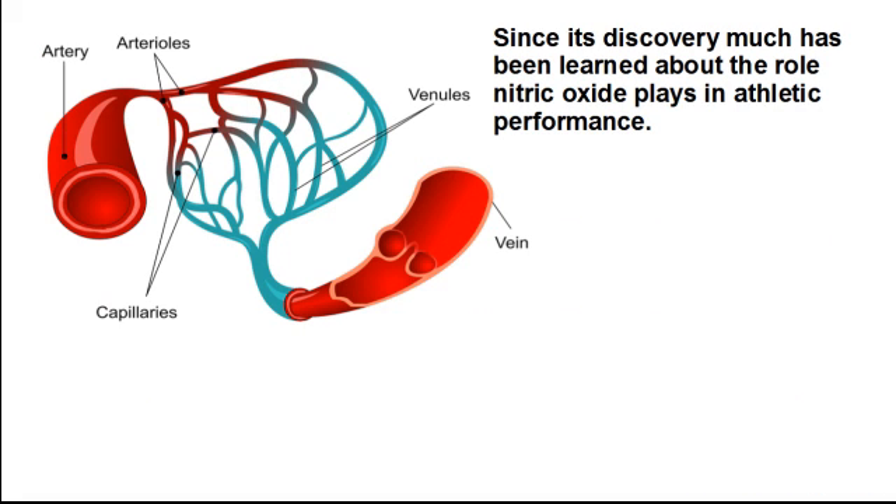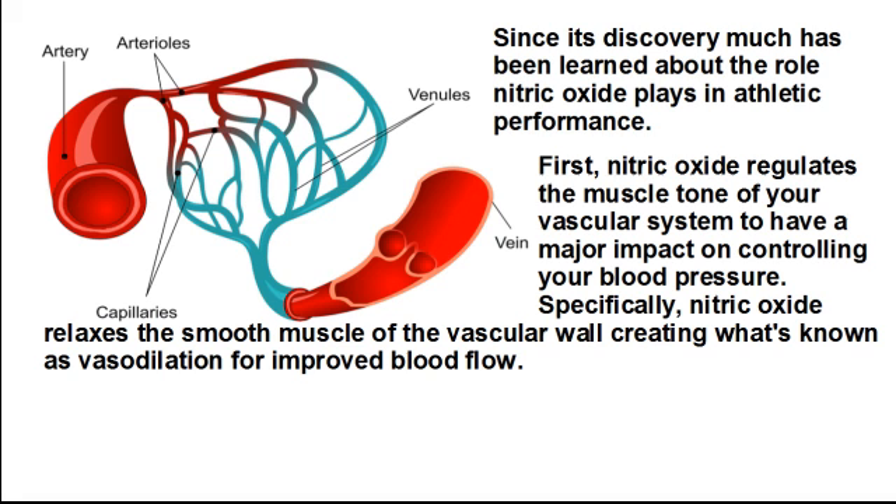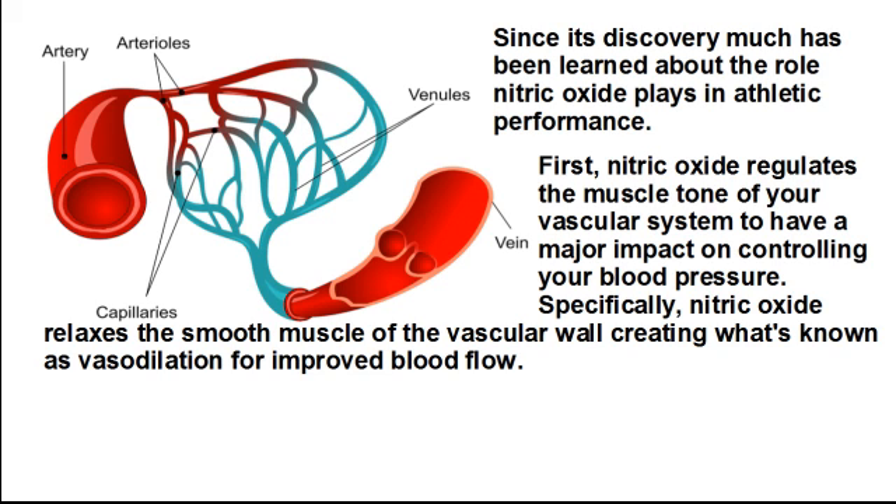Since its discovery, much has been learned about the role nitric oxide plays in athletic performance. First, nitric oxide regulates the muscle tone of your vascular system to have a major impact on controlling your blood pressure. Specifically, nitric oxide relaxes the smooth muscle of the vascular wall, creating what's known as vasodilation for improved blood flow. This action increases your ability to deliver the needed oxygen and nutrients to fuel your muscles during your athletic performance, as well as properly carry away metabolic waste products to help speed your recovery.